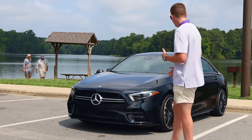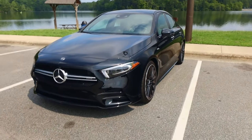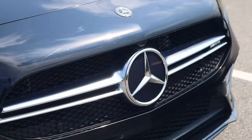So let's take a look at the exterior. We're going to do just a little bit of a walk around. In the front, it's finished in this black metallic paint color and has a nice big tri-point star on the grille.